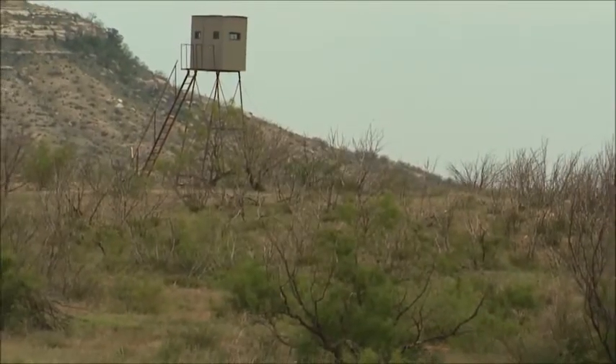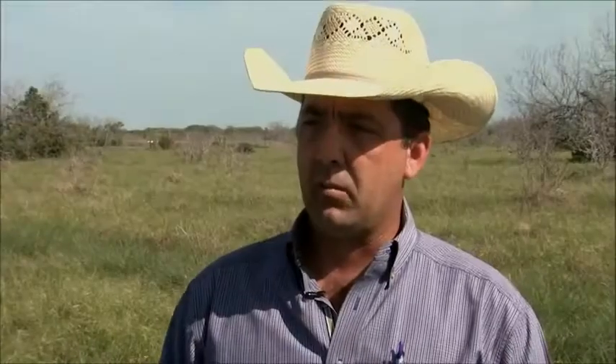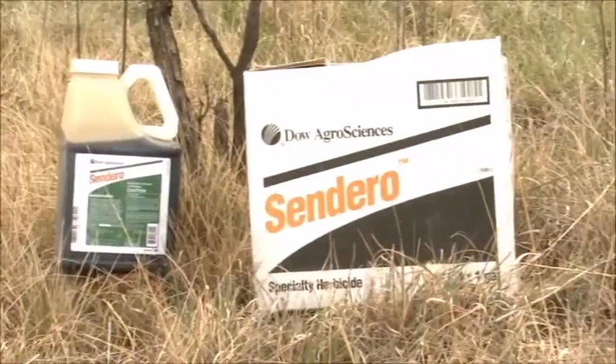With mesquite, a management program was developed out of necessity. We were losing so many acres to mesquite that our hand was forced — we had to come up with something. Sendero was our best avenue.